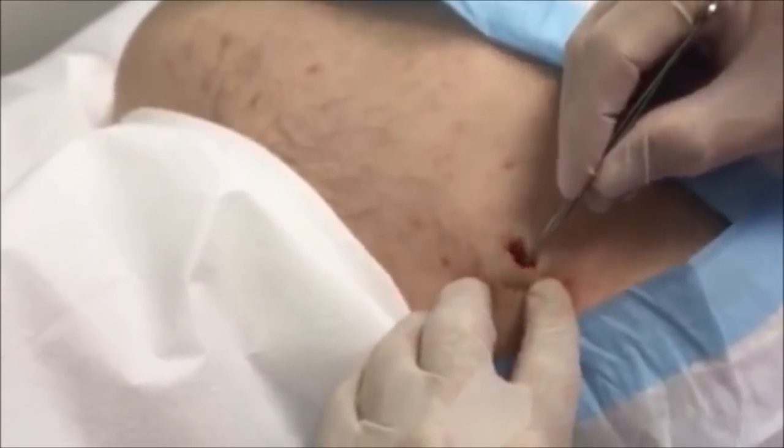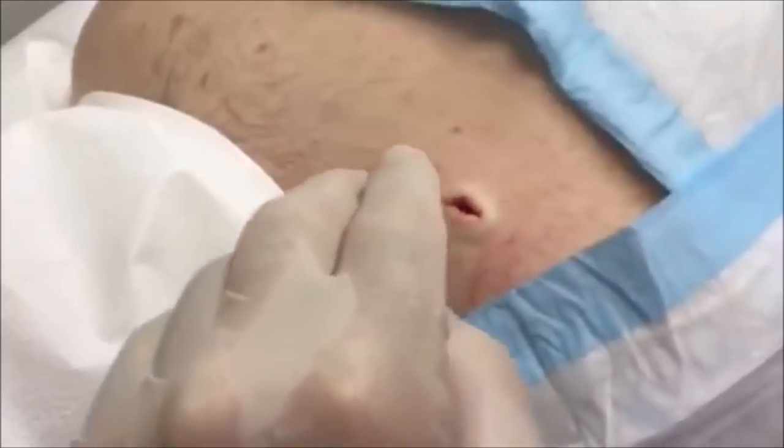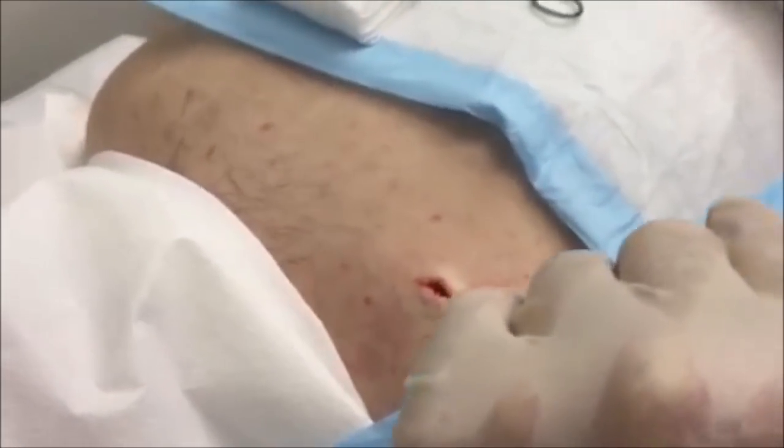We're going to make sure you don't have anything else in there. And you do not — that's all nice and clean. So we're going to throw a few stitches in here and you're going to be done, okay? All right.